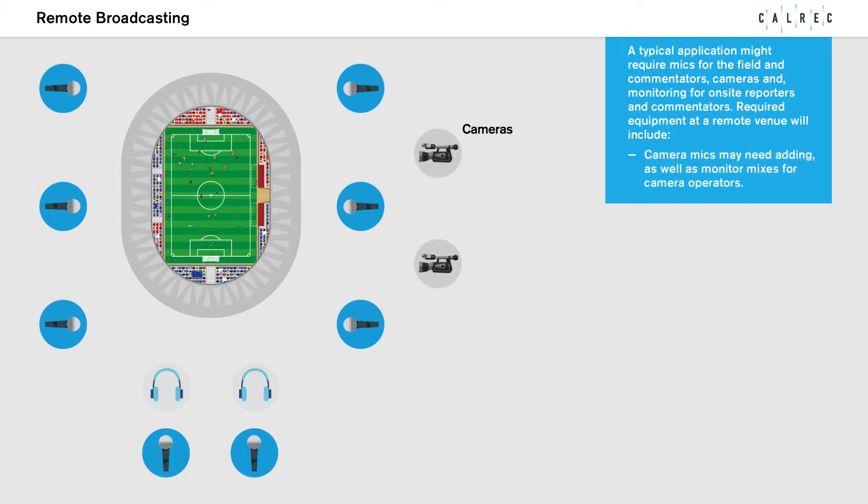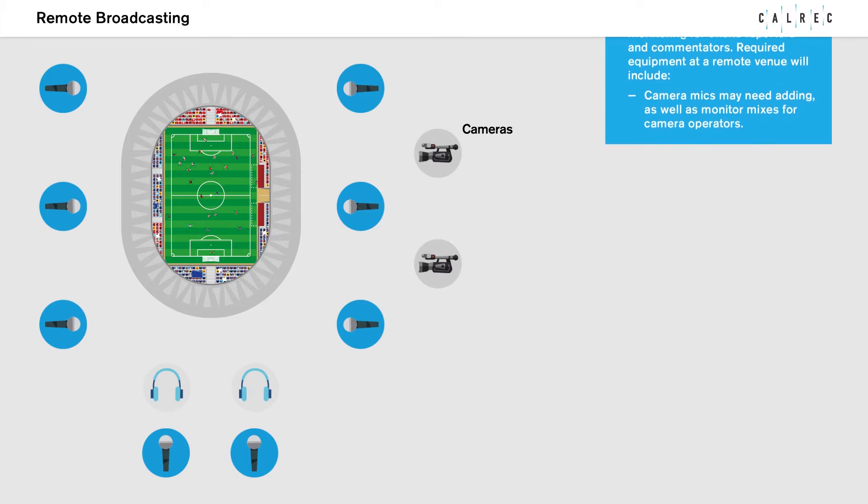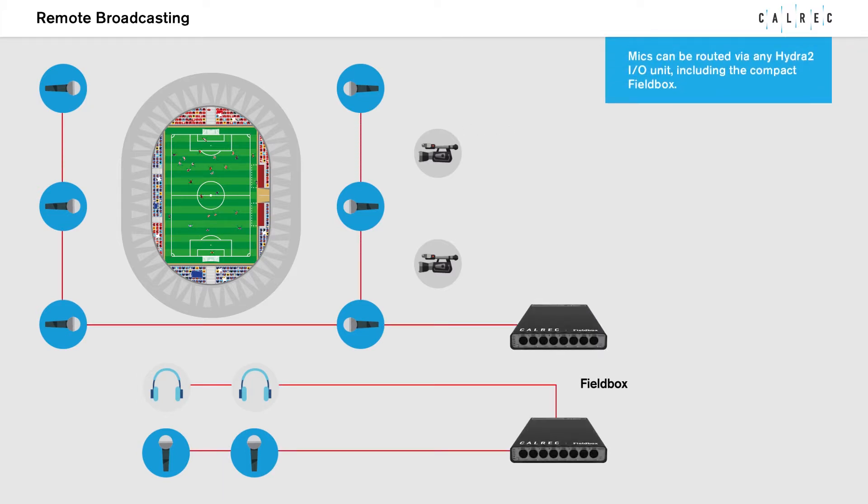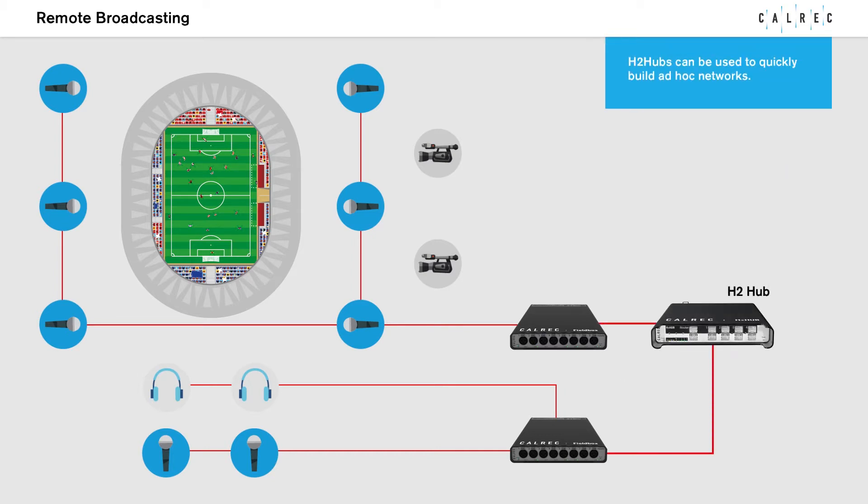Camera mics may need adding as well as monitor mixers for camera operators. Mics can be routed via any Hydra2 IO unit, including the compact field box. H2 hubs can be used to quickly build ad-hoc networks.